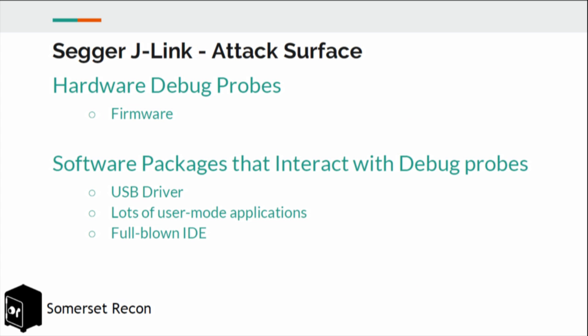In terms of attack surface, there's a lot. This company makes a lot of different products. The hardware debug probes themselves — we were interested in firmware and whether you could infect the debug probe itself, or whether the debug probe could infect the end device you're targeting. In addition to that, there's a lot of software attack surface: a USB driver included with the device, a host of user-mode applications, and a custom IDE used to develop applications for the J-Link.